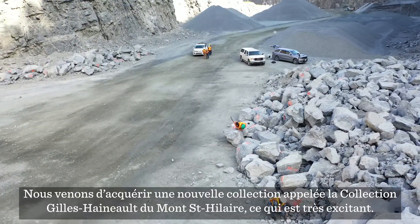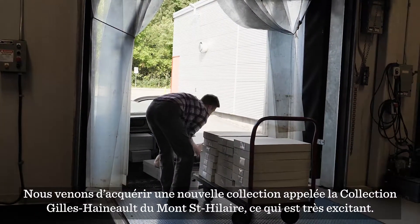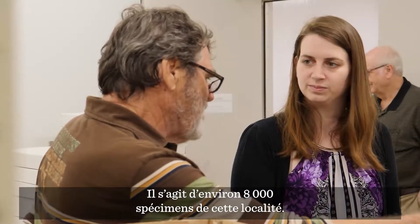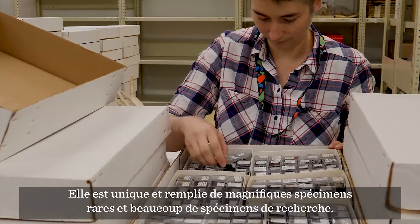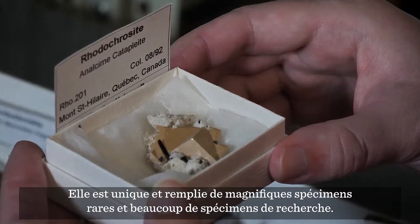Excitingly, we have just acquired a brand new collection called the Gilles Henault Mont-Saint-Hilaire Collection. It's about 8,000 specimens from this locality that is super unique, and it's full of rare, beautiful mineral specimens and a ton of specimens for our research.